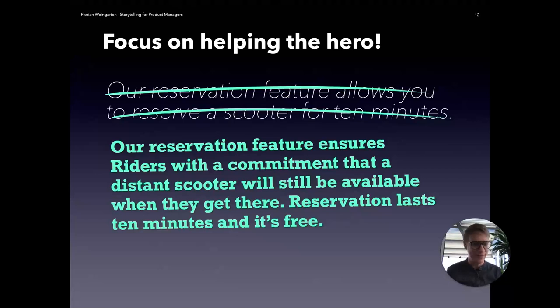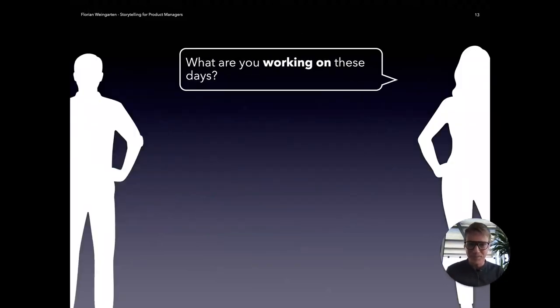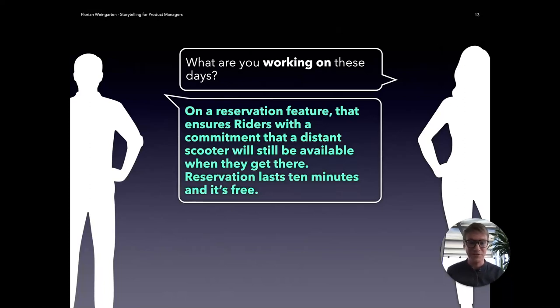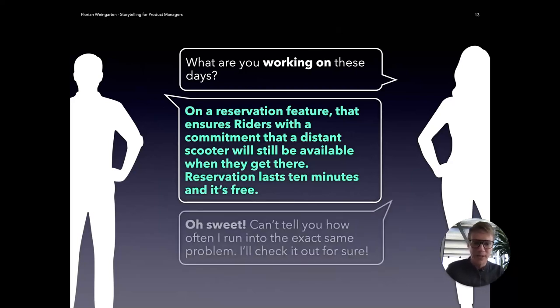There's a fear they might not be on time that we address here. The scooter will still be available when they get there — we ensure that with this feature. The reservation lasts for 10 minutes and it's free. Very, very relatable. So this can really help you get the essence of what you're building and put it into a short story. Next time someone asks what you're working on, you might have a better answer: a reservation feature ensuring a rider's commitment that a distant scooter will be there. And the reply might be very different — the audience tries to relate it to themselves and you might get: 'Can't tell you how often I run into the exact same problem. I'll check it out for sure.' A very different, more relatable connection.